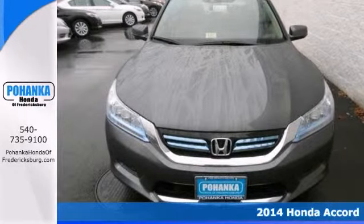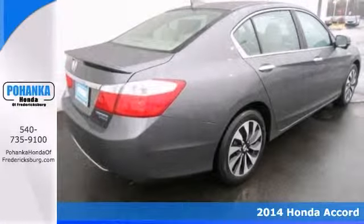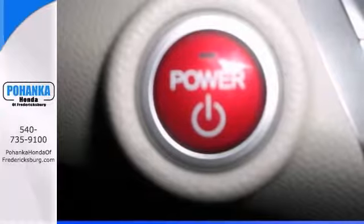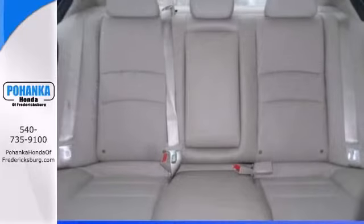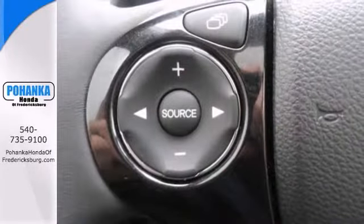Don't overpay for the car you want when you can go green in this hybrid. It's a 2014 Honda Accord, and this one features brake assist as well as keyless entry. It has stability control and heated mirrors, and it even has a navigation system. It also features heated leather memory seats and a power moonroof.